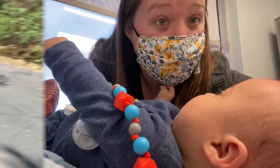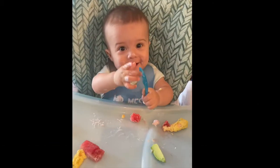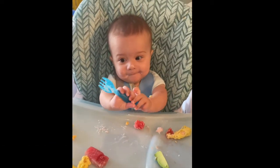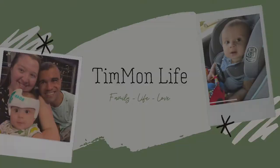My name is Monica and this is my husband Tim. Together we have this little guy, Carter. And now we're just trying to figure out life. Today we are talking doc band or plagiocephaly treatment, infant helmet.